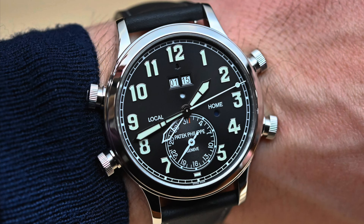Don't pay for that beautiful Patek Philippe Calatrava pilot travel time alarm with the platinum casing — reference 5520. Don't pay more than $142,000.